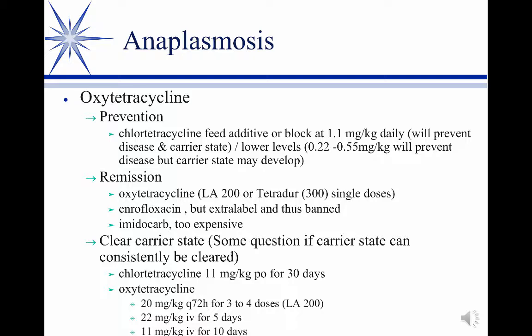The last part is whether you clear the carrier state. That depends on the herd situation, the size of the herd, and the neighboring environment. Remember, anaplasmosis is carried by vectors — typically the horse fly. If the nearest infected herd is 10 miles away, you might go ahead and clear the carrier state. But if it's just across the fence with an infected herd, there's no point — they'll just get reinfected. It's an individual decision made in consultation with the farmer and a knowledge of the neighboring herds, and there are various regimens that can be done.